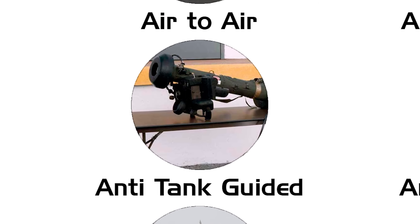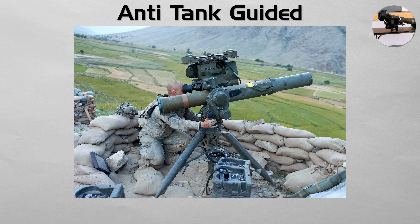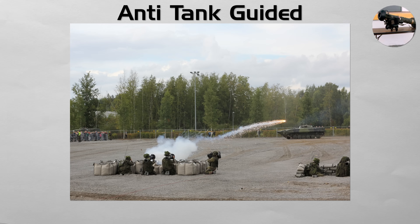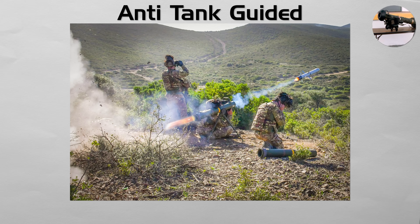Anti-tank guided. These missiles have one purpose: destroy heavily armored tanks. Modern systems like Javelin are highly sophisticated. Many use a top attack flight profile, climbing and then plunging down to strike the thin top armor of a tank. Many are also fire and forget, allowing the operator to take cover immediately while the missile guides itself using an onboard seeker.